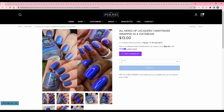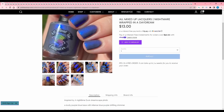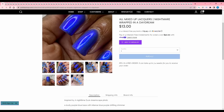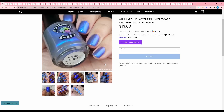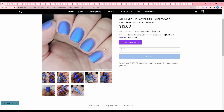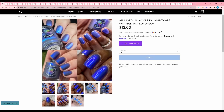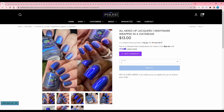All Mixed Up Lacquers, Nightmare Wrapped in a Daydream, inspired by a nighttime dusk dreamscape photo. It is a dusty purple blue base with an intense blue purple shifting shimmer. It doesn't look like there's a cap or anything like that. I really like how shifty this is, but I don't think that I would wear this very often, so I'm going to pass.